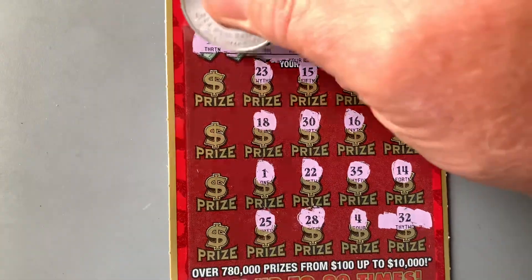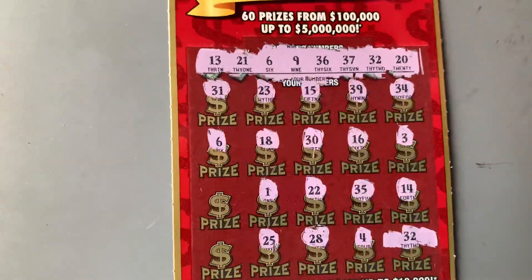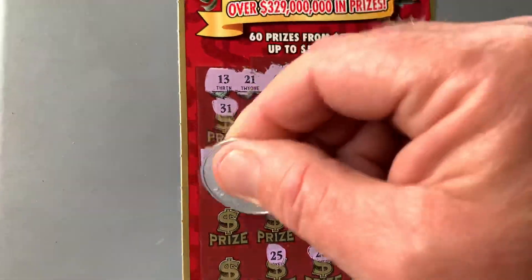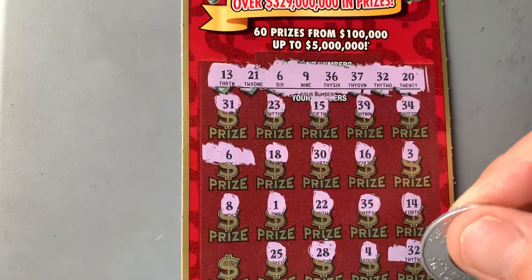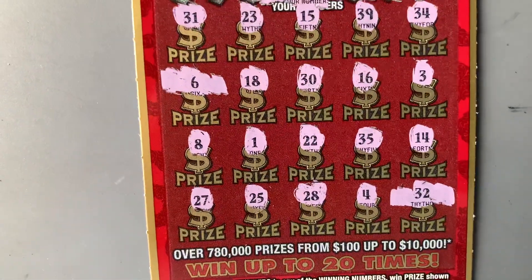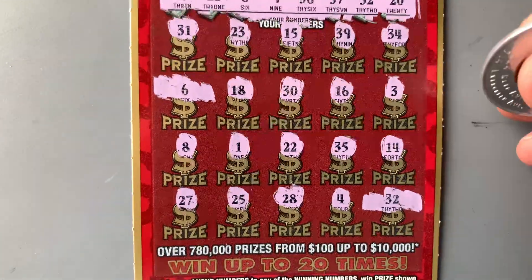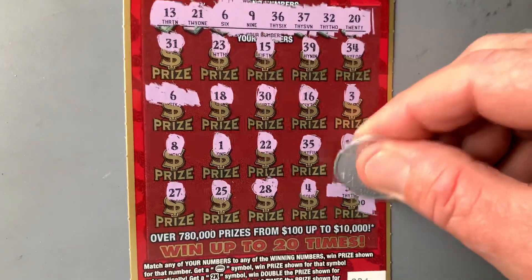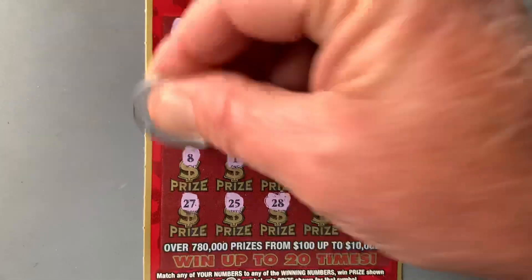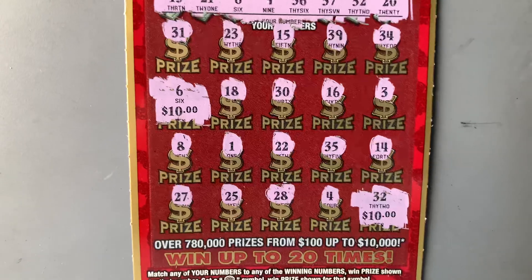We got one row left. 31, 6 — match! There's the second match. And a 27. So we got two matches. We got $10 — another break-even down here in beautiful Tampa, Florida.